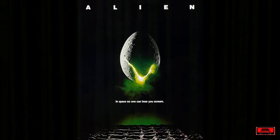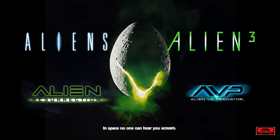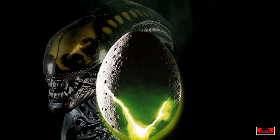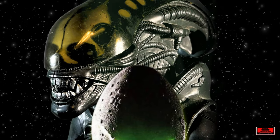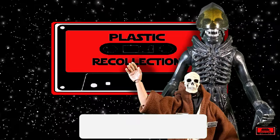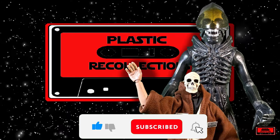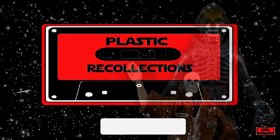In the years since, we have seen numerous iterations of the Alien character as it was depicted in Ridley Scott's movie, in both media as well as toys. But none will ever have the same legacy or be near as iconic or memorable as Kenner's original ill-fated 1979 figure. If you have enjoyed this video, please take the time to like, comment, and subscribe for more vintage toy content. And as always, see you next time on Plastic Recollections.